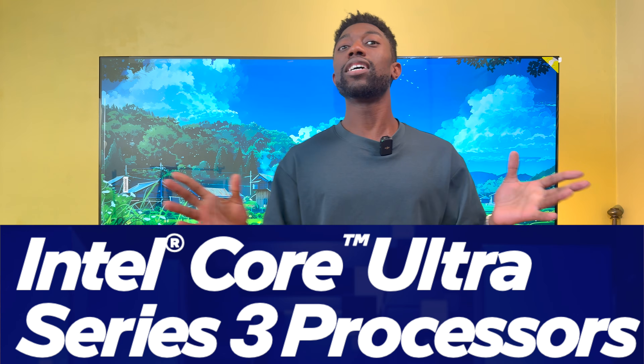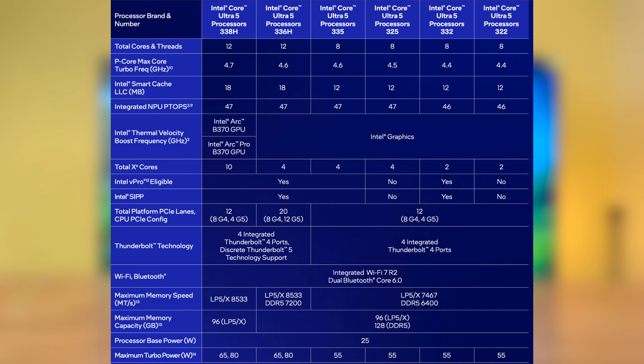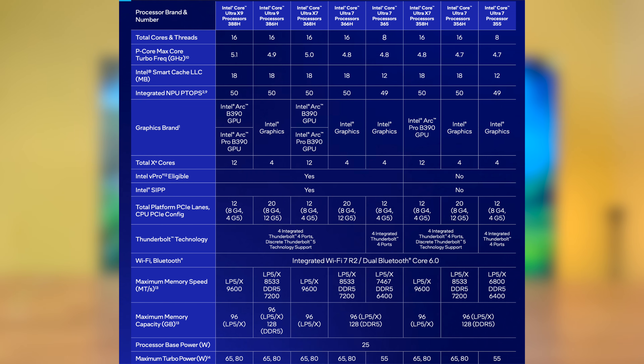With Arrow Lake and Lunar Lake essentially having a baby, and from what Intel is claiming in both efficiency and performance, the Intel Core Ultra Series 3 codename Panther Lake is a chip we need to look out for in 2026. If you look at the chart Intel showcased, there are a lot of SKUs with multiple Series 9, Series 7, and Series 5 lineups, all with multiple graphics options ranging from regular Intel graphics all the way up to the B390 Pro.